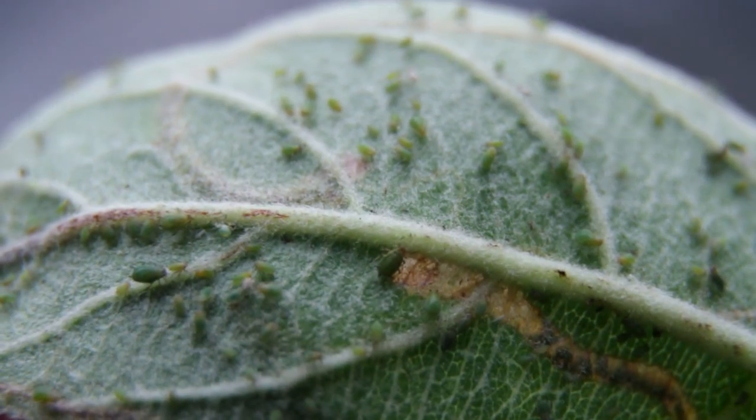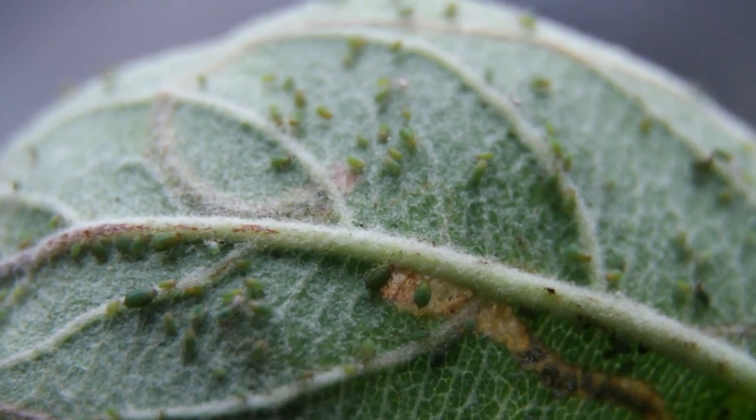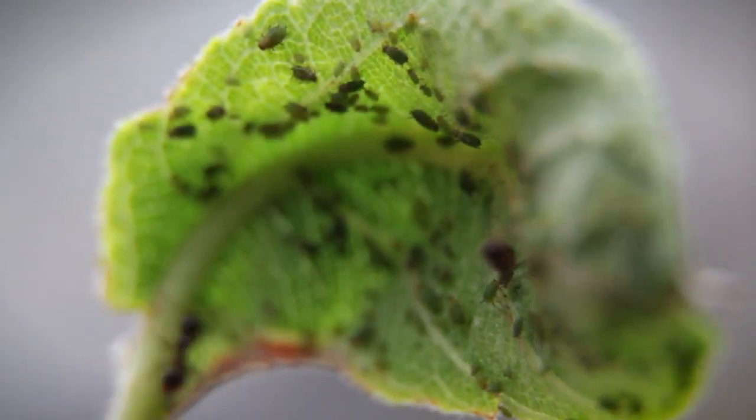You may find ants around the aphids. Ants themselves aren't a pest, but annoyingly they encourage aphids — they actually farm aphids for the sweet honeydew that they extract from them.